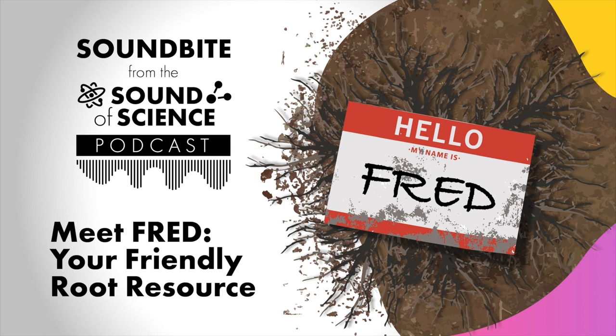But we know that a lot of folks are very excited about their particular species of interest or particular places in the world. So we made FRED into a searchable interface. You can just come and search for the species you're interested in, or the particular trait you're interested in, like root nitrogen, or a specific place in the world, like the Arctic tundra. That was something we were really excited about for this most recent release — it's very much more targeted towards people's particular interests.